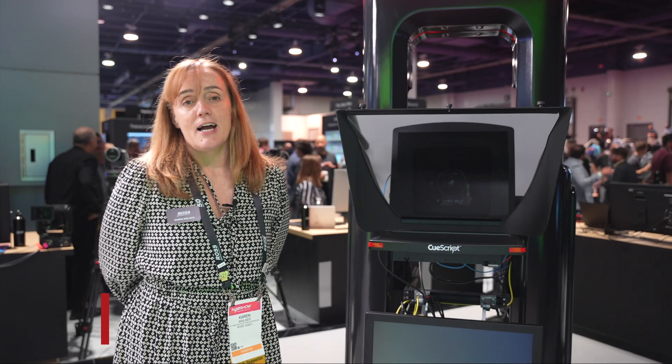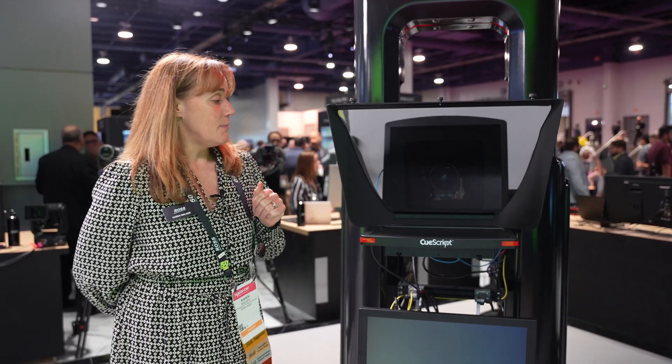Hi, my name is Karen Walker. I am the VP of Camera Motion Systems for Voss Video, currently at NAB 2024. I want to introduce my new product for you, which is the Artimo.